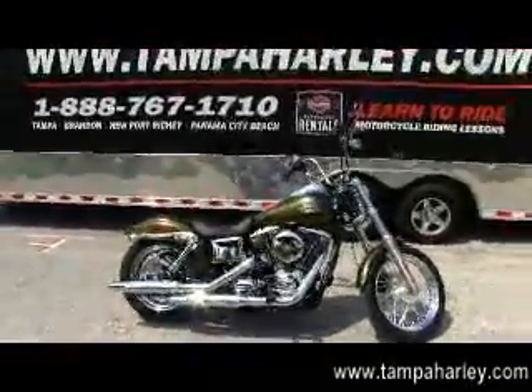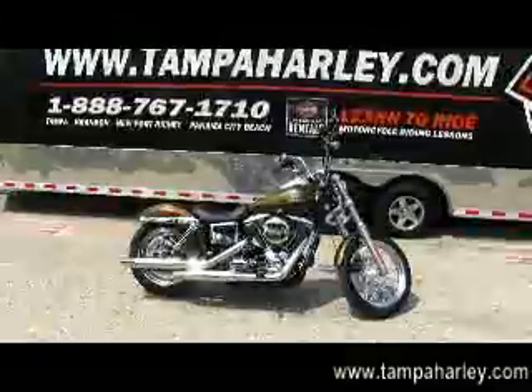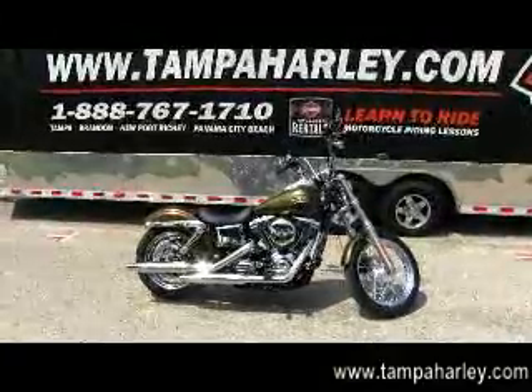Cars, boats, trailers, RVs, campers — you name it, we'll take it. Rated number one in customer service and have over 200 pre-owned bikes in stock.